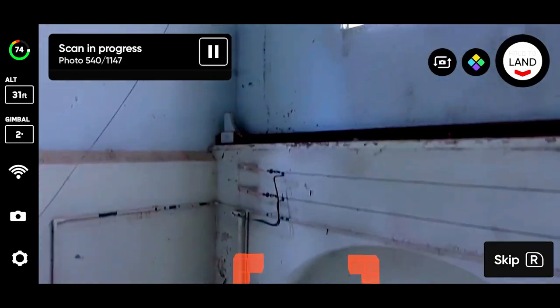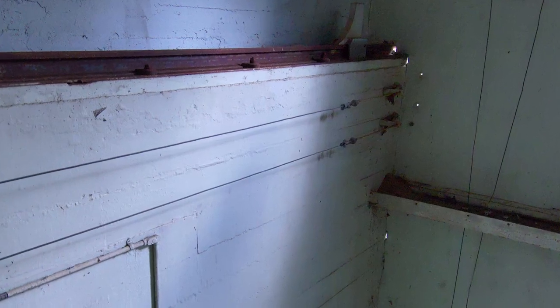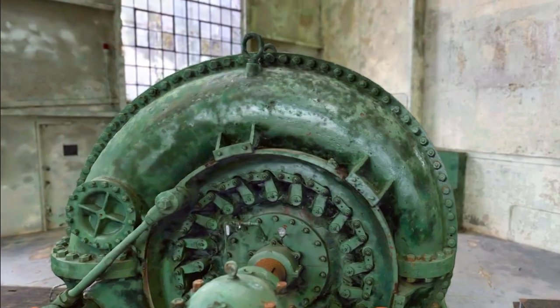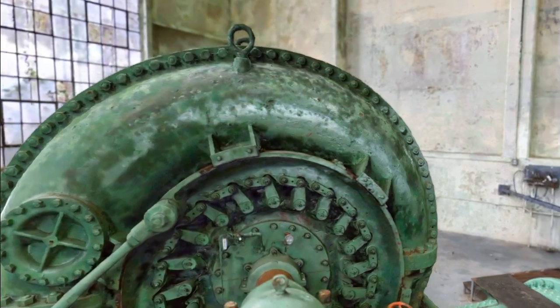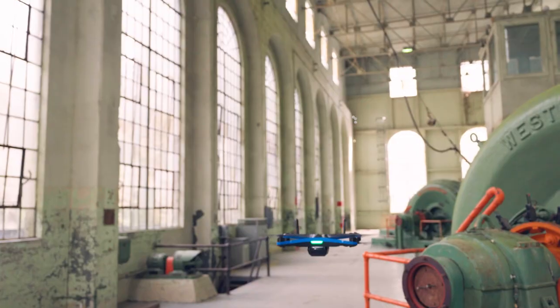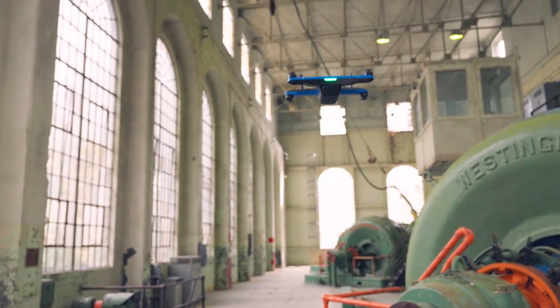Collect high-resolution imagery that can be used to spot defects in hard-to-reach places, or reconstruct and analyze detailed 3D models, which can help with indoor space management and digital floor plans. Repeat scans of the same area to inspect machines and maintain interior facilities. Make decisions faster with Skydio Indoor Capture.